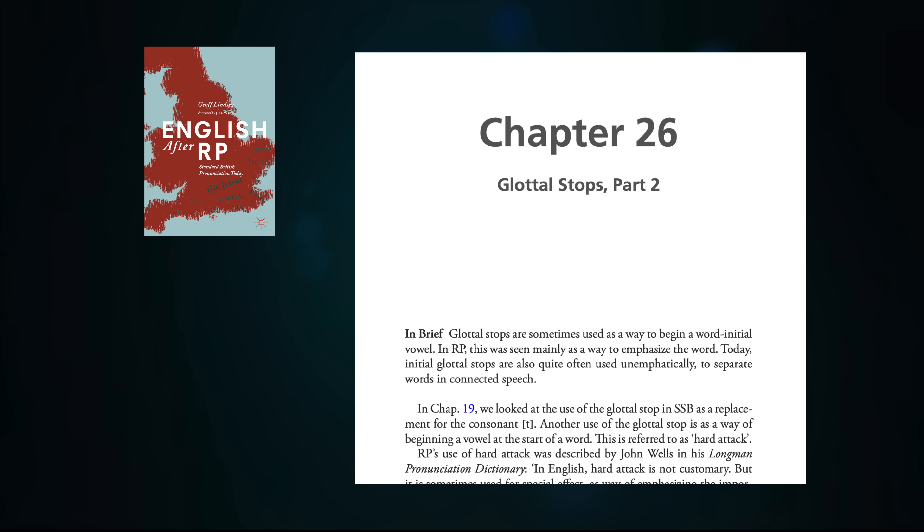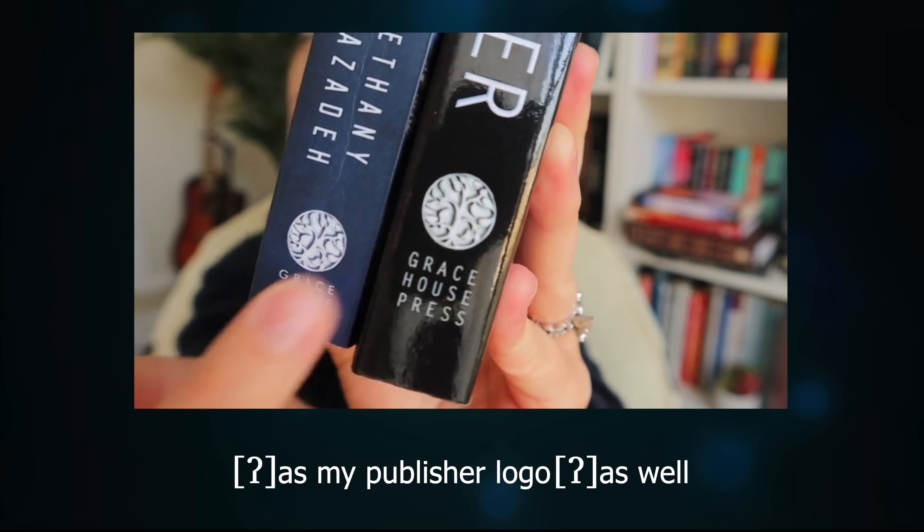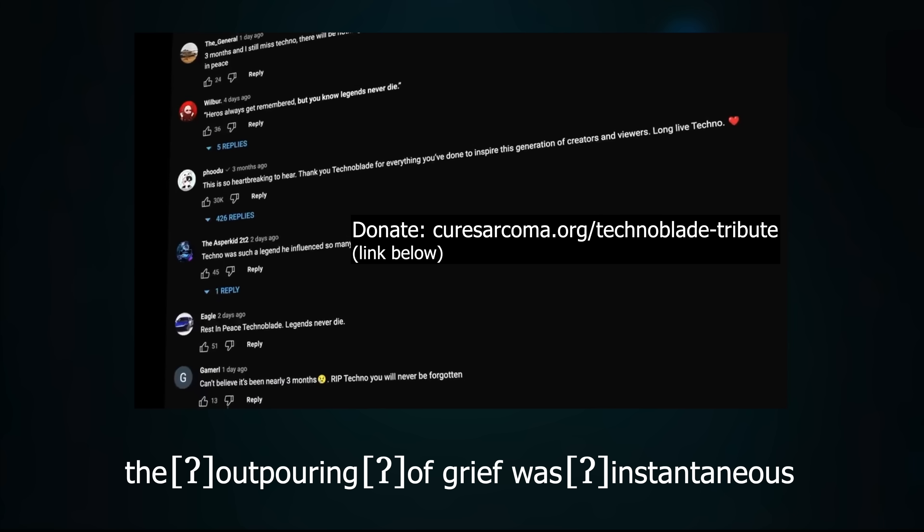And notice that contemporary hard attack is often clearly not emphasising the word it's on. 'Our father in heaven.' The speaker there isn't trying to emphasise the fact that our father is in heaven, as opposed to under it or behind it. I devoted a whole chapter of my book 'English After RP' to this non-emphatic use of hard attack in contemporary English, in contrast to the smoother linking of old RP.